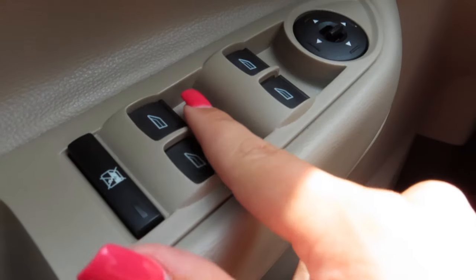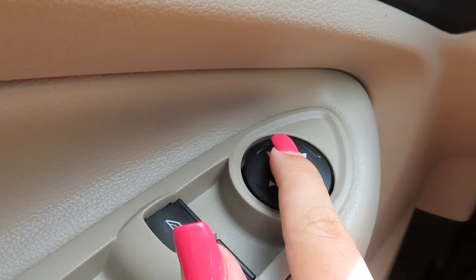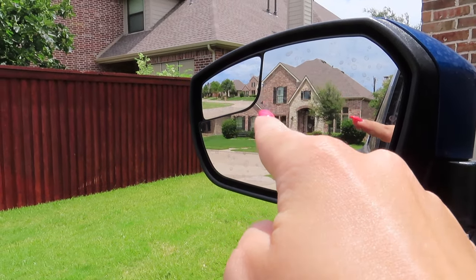On the side we have all the buttons. These control the windows, this controls my mirrors — I just switch this back and forth to control which mirror I need to adjust. I have double mirrors, so I have a regular and then I have a blind spot mirror, which is awesome. I don't think I'm missing anything. Best part — I have oh-heck handles on every side of the vehicle. That's my car. Her name is Dory — she is a 2017 Ford Escape, Lightning Blue Metallic. Freaking beautiful.